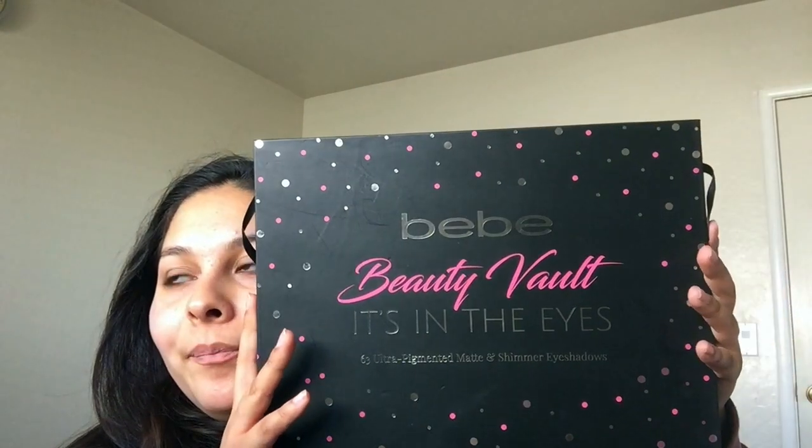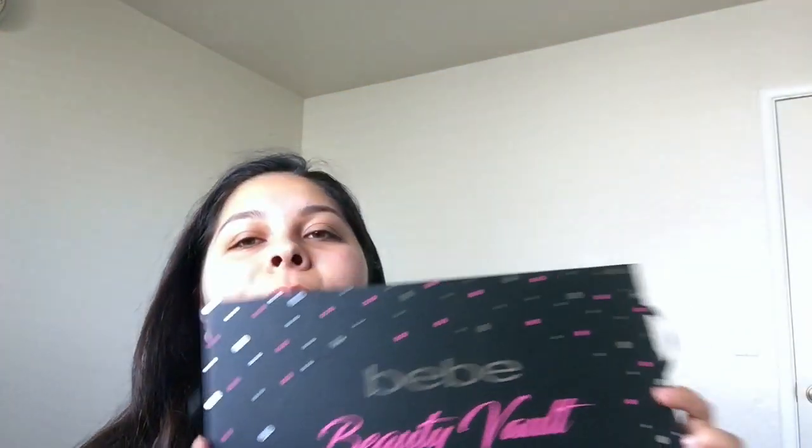Another thing I found at Burlington is this BB Beauty Vault — 63 ultra-pigmented matte and shimmer eyeshadow palette. I found this palette and it has a lot of pretty shadows in it. I almost dropped it — none of them broke, thank god! That was scary. This was $12.99 and it says the normal price is $23, so that was a pretty cool deal. I want to see how they all work.